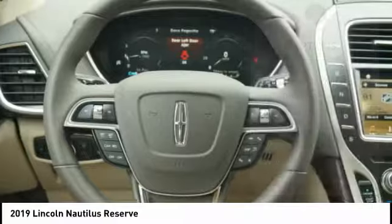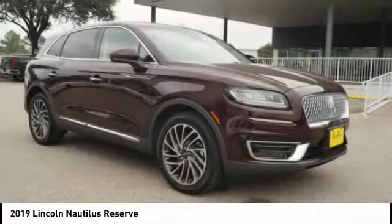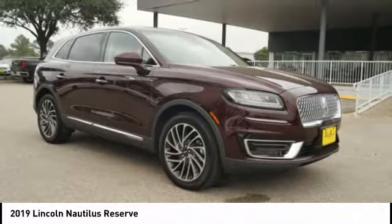Universal garage door opener, airbags, front knee airbag, driver attention alert system, and voice activated navigation system.